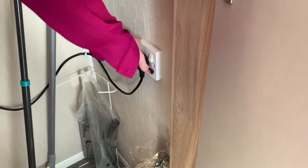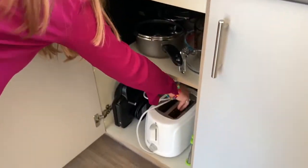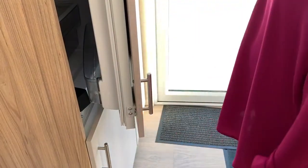Don't forget to unplug all electrical items including the TV, the hi-fi and USB chargers, and items in the kitchen such as the toaster, kettle and fridge. Leave the fridge door propped open slightly to reduce the build-up of mould and bad odours.